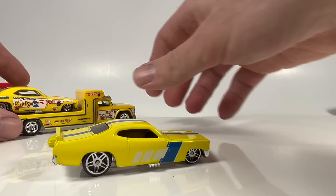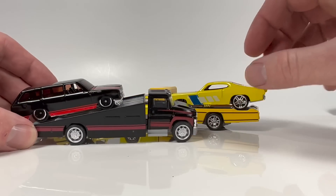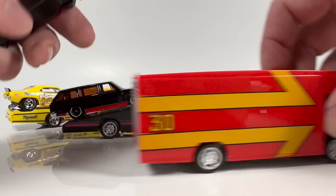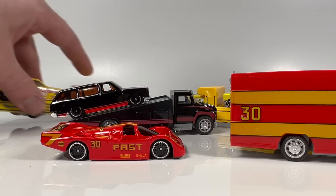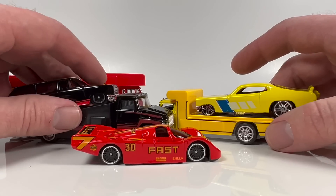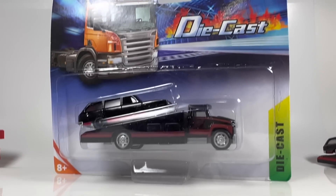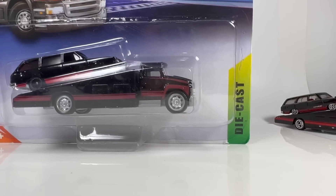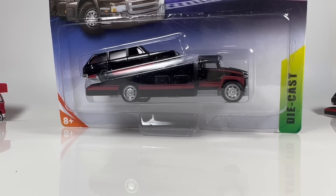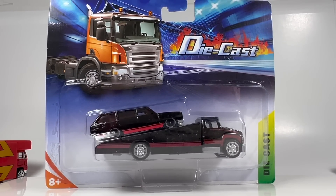I thought it would just be a fun thing to take a look at. Hey, if you've got a Menards in your area, that's the only place you're going to find these. If you're a customizer, this might be worth scooping up a set for the wheels. The brand is literally just called 'Die Cast' — Die Cast Die Cast. Hit up your Menards if you want these. I thought it was hilarious — thanks for watching, hope you guys enjoyed it, have a great day, let me know what you think in the comments. Peace.